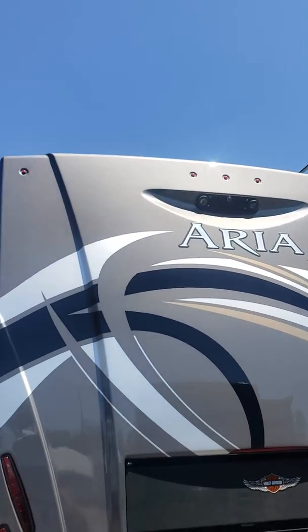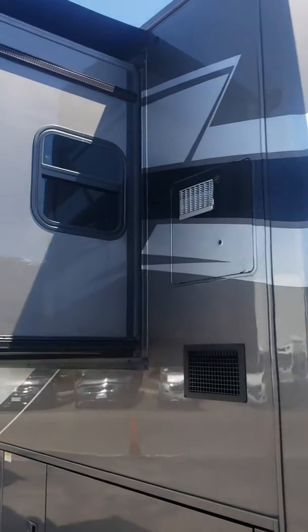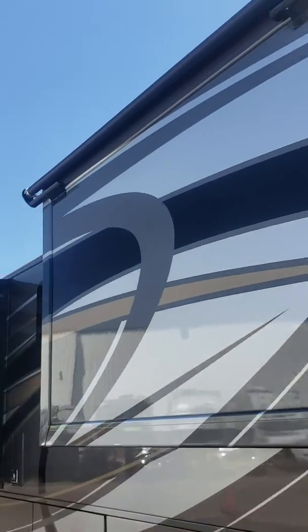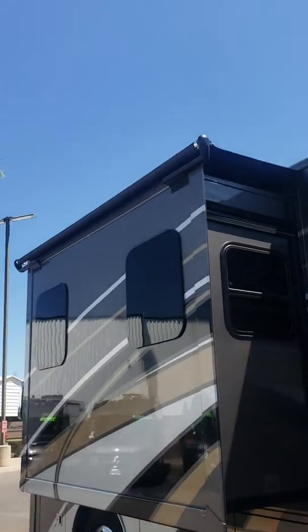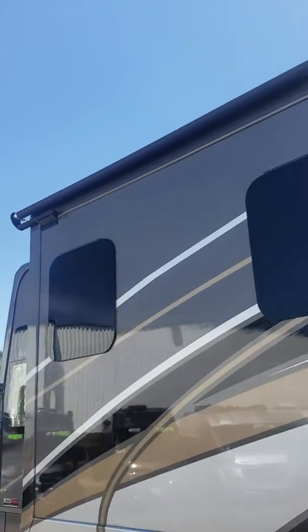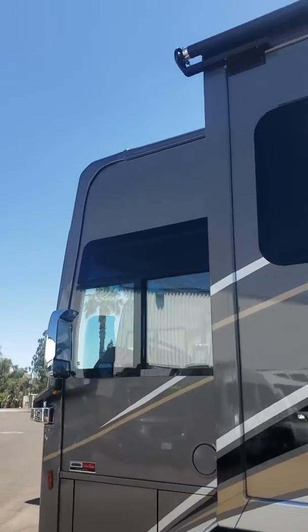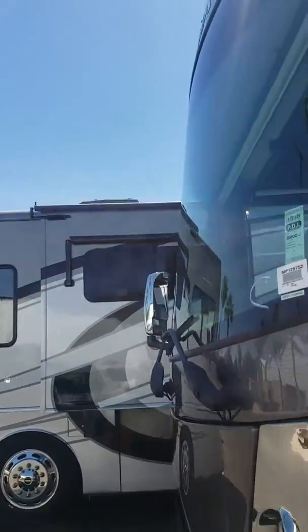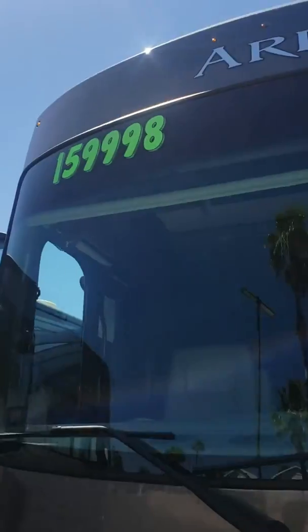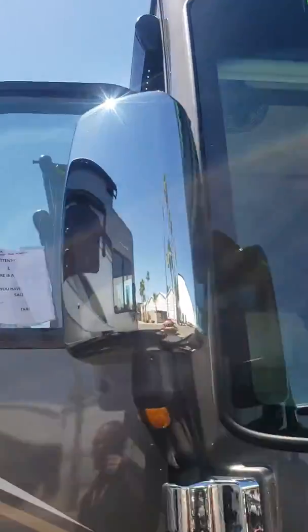You can see the rear — the back cap looks absolutely perfect. Outside, this thing is an absolute diamond. There are only two spots that I saw as I was looking through the coach to point out any kind of flaws, and I'll show you those when we get to the inside. It has a 6,000 watt generator, comes standard with solar, and also comes standard with the washer and dryer.